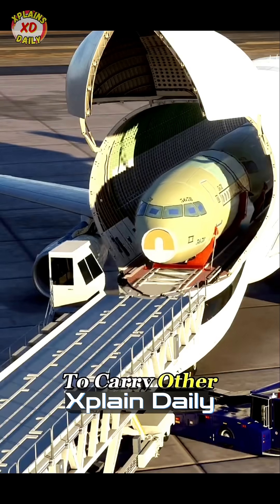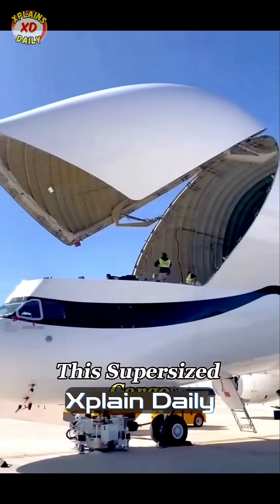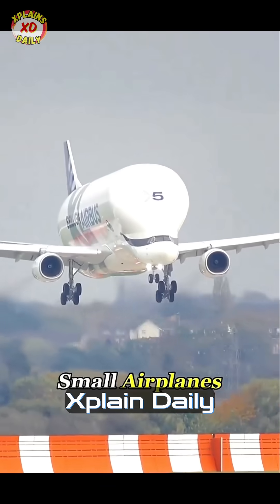Have you ever seen a plane that's built just to carry other planes? That's the Beluga Transporter. This supersized cargo aircraft was designed to haul massive objects like rocket parts, satellites, and even small airplanes.